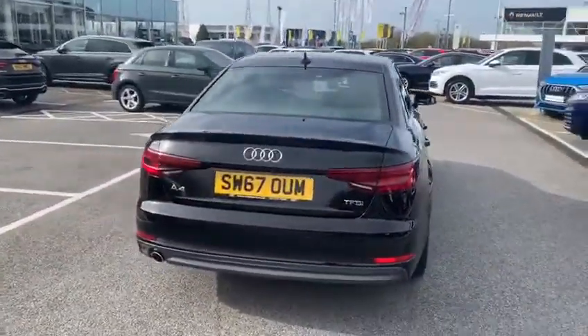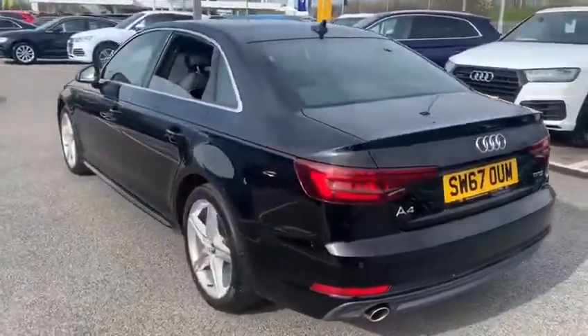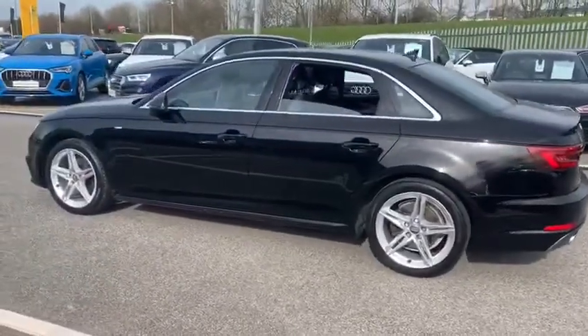You get 12 months warranty with it, and if you finance it through the Audi solution scheme with Volkswagen Financial Services, you'll get your next two services included as well.